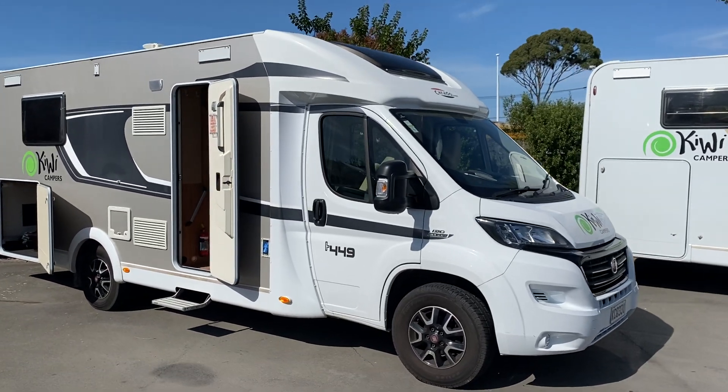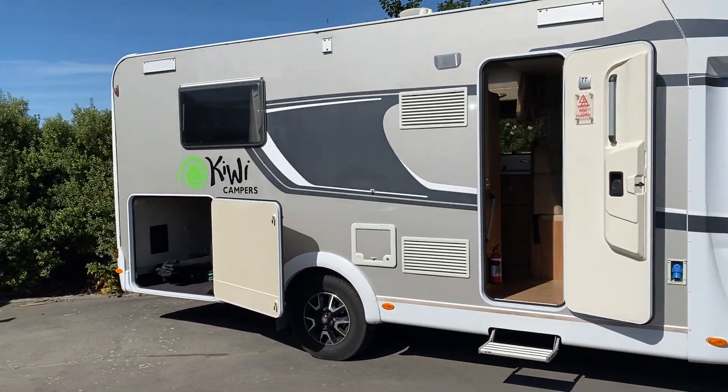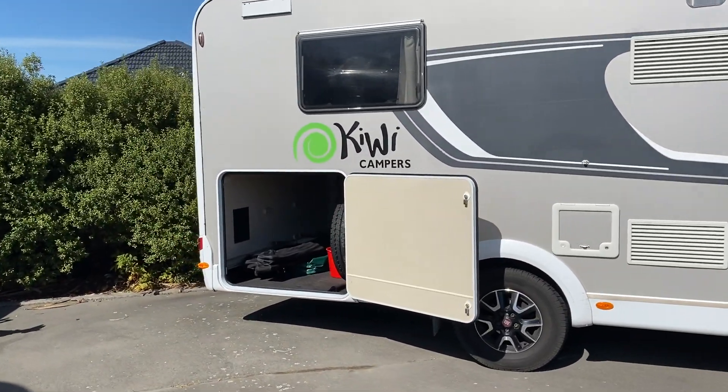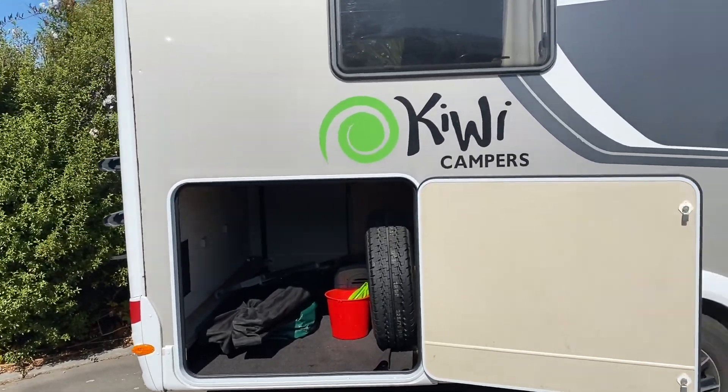Here we have a 2016 Corrado T449. Huge boot in the back, with plenty of space for a few bikes, mobility scooter, kayaks, or any other toys you want to throw in there.